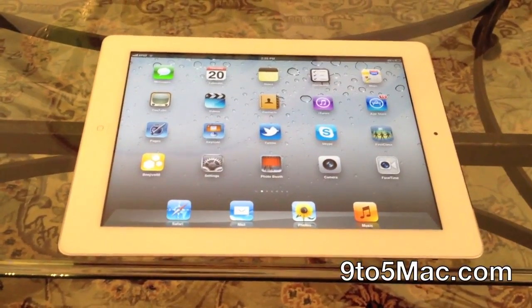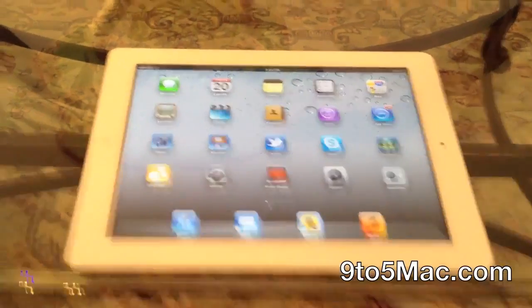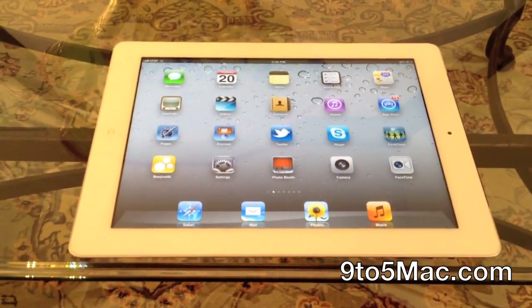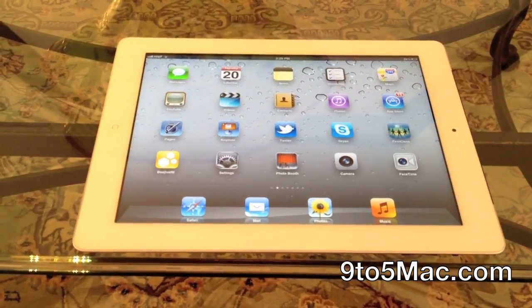Hi, this is Mark from 9to5Mac.com, and I'm going to show you a major security flaw having to do with the iPad 2, iOS 5, and the iPad 2 Smart Cover. The issue resides in the Smart Cover allowing anyone to bypass a security passcode on an iPad 2.